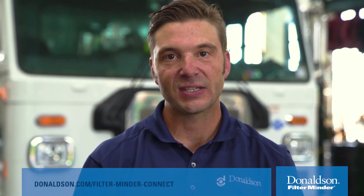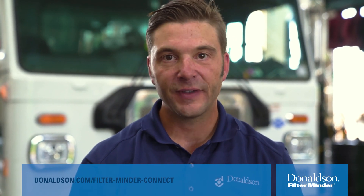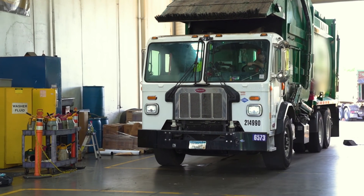Thank you for your time today. If you're interested in learning more, please go to donaldson.com/filterminerconnect, or if you're interested in exploring field trials, please reach out to your local Donaldson representative.